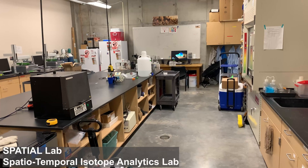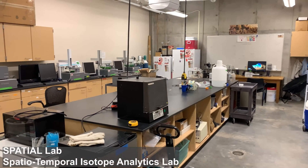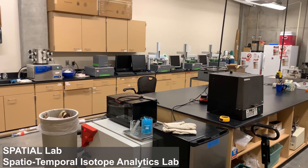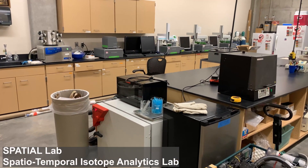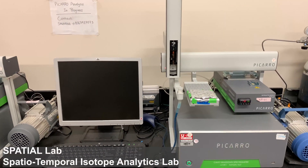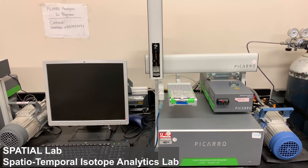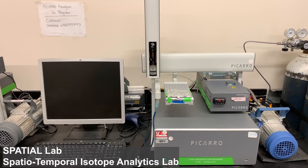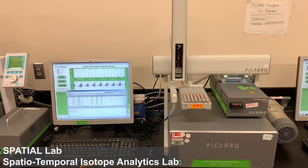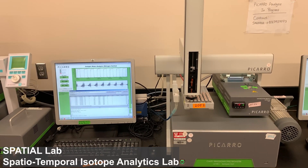In addition to fume hoods and chemical and physical preparation equipment, Spatial manages six PICARO water isotope instruments, including five instruments for hydrogen and oxygen isotope analysis, and one with additional O17 capabilities. These instruments are set up in a variety of configurations, including several dedicated to routine analysis of liquid samples, and others which can be deployed in field or classroom settings to measure water vapor from various different sources.